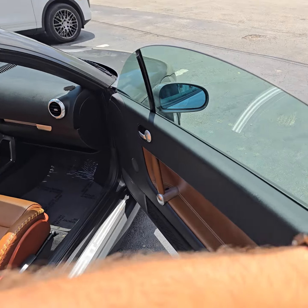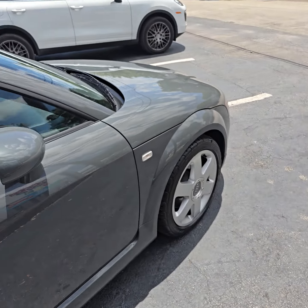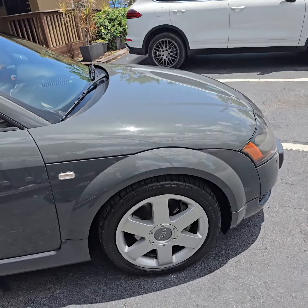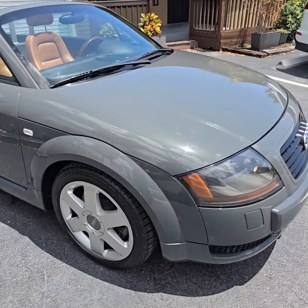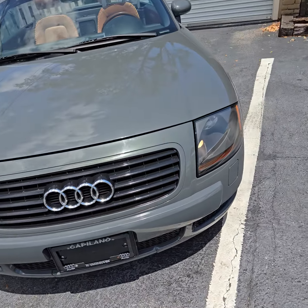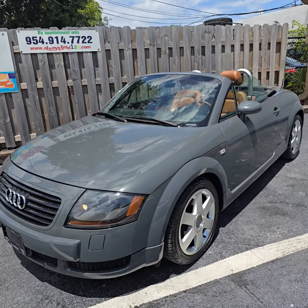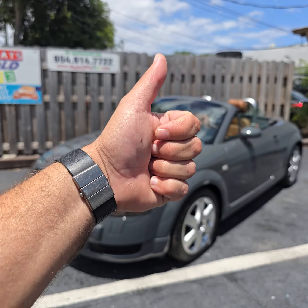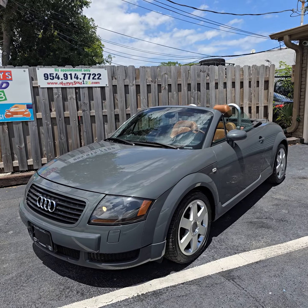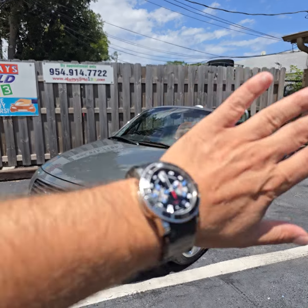It's priced accordingly — keep that in mind. Also take a look on the website. I have another TT but it's a coupe, it's a 226. I think they used to make beautiful cars back in the day. I'm already over seven minutes — the longest video I've ever done. God bless, don't forget to like the video, and if you're interested, call me. Bye bye.